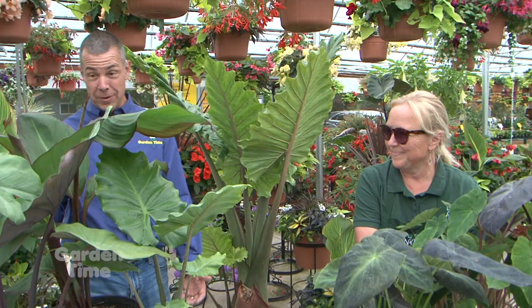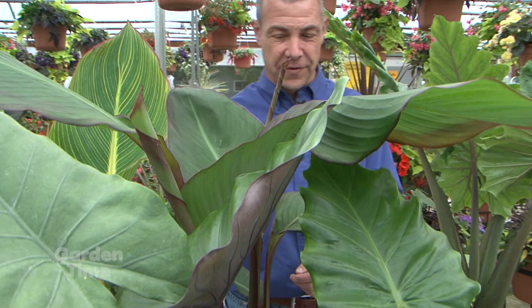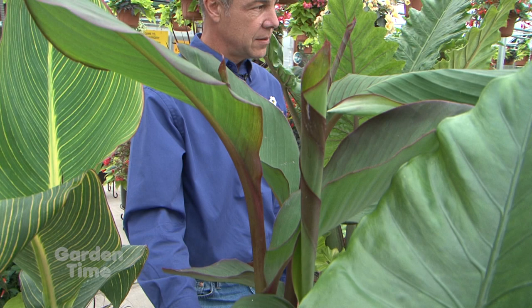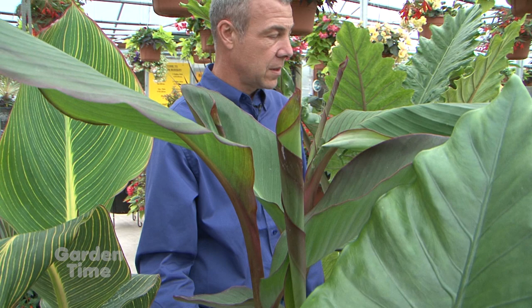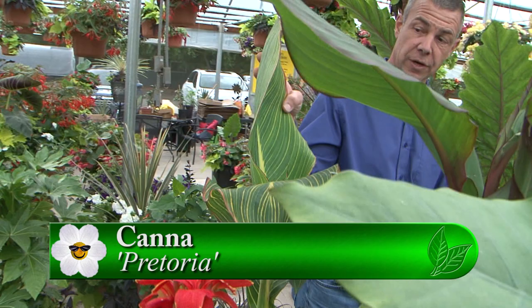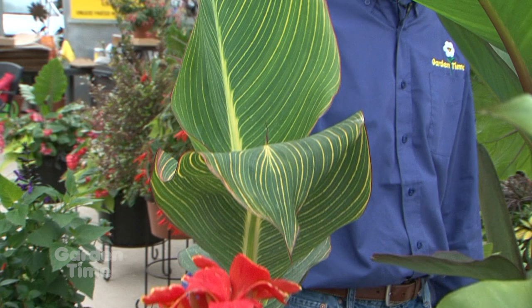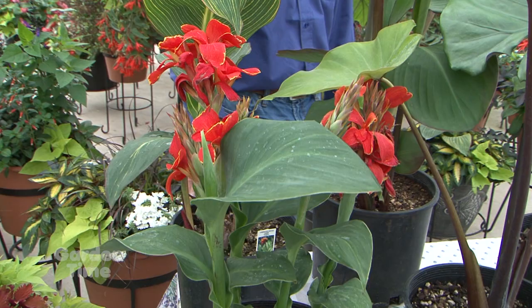Between the alocasias and colocasias, you also have canna lilies. You have bananas too. But this is a canna banana — it has the growth habit of a banana but the foliage of a canna. This particular variety, Musifolia, does not bloom; it's just grown for the foliage, and it gets up to 12 to 15 feet tall in one year — spectacular. Right next to it is the canna Praetoria, which has that beautiful striped foliage and beautiful orange flowers. The cannas will take full sun, and the blooming cannas need a little more sun than the canna Musifolia. There are multiple colors in leaf and bloom colors, and cannas are much hardier than the alocasias or colocasias.